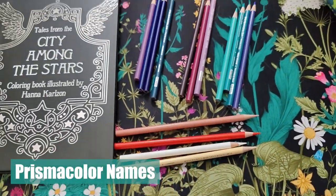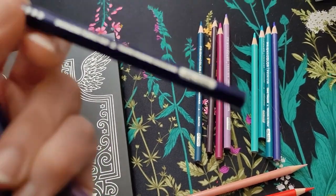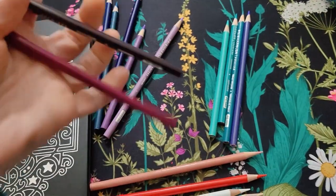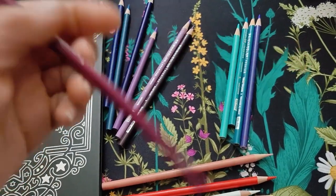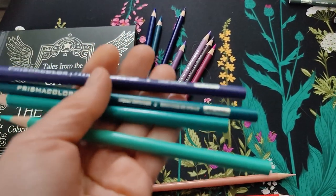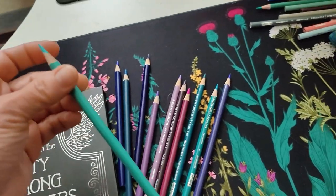I'll give a list of the colors. I've got some Parma Violet, Ultramarine, Peacock Blue, Amethyst, Black Grape. Process Red is what I'm using for the fuchsia horse. Then I've got some Imperial Violet, Cobalt Turquoise, Aquamarine. The base will have light aqua and then I'll just keep adding layers. That's the plan anyway.